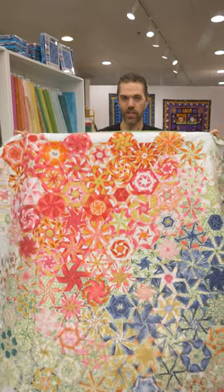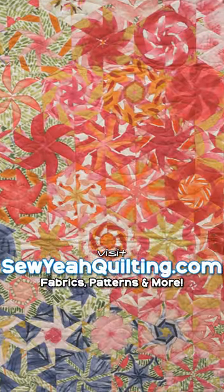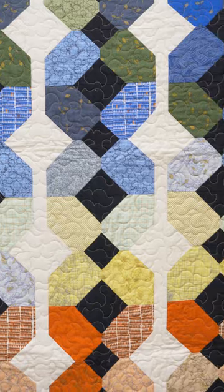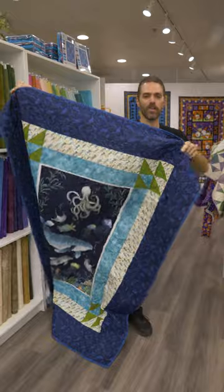One block wonder — check out our website for fabric and how-to's. I mean, need I say more? Beautiful panel quilt for all of your aquatic adventures.